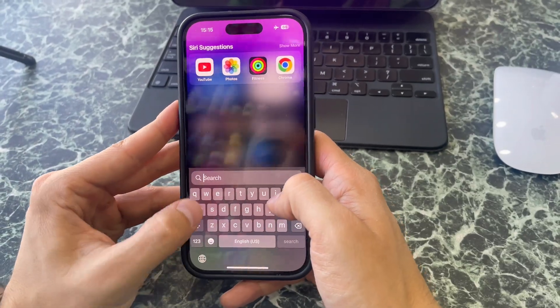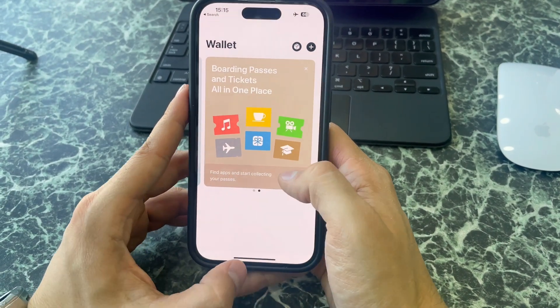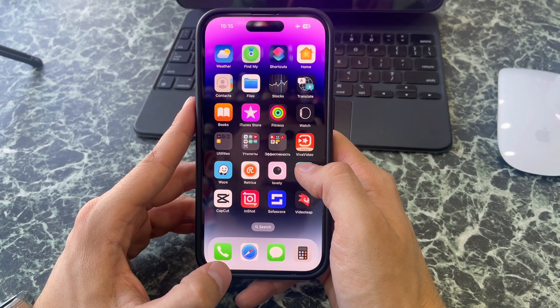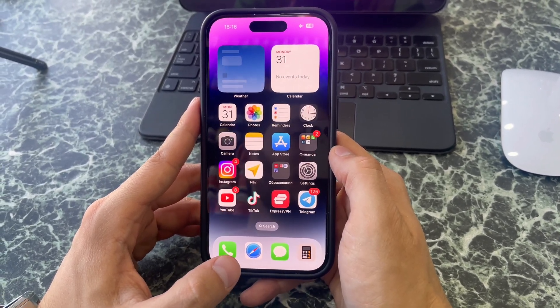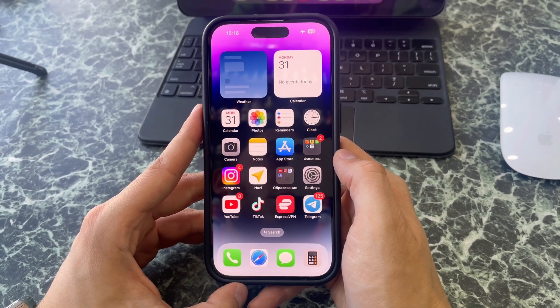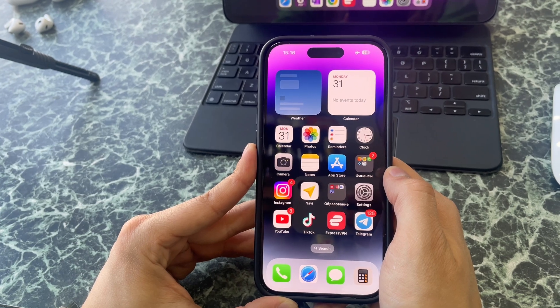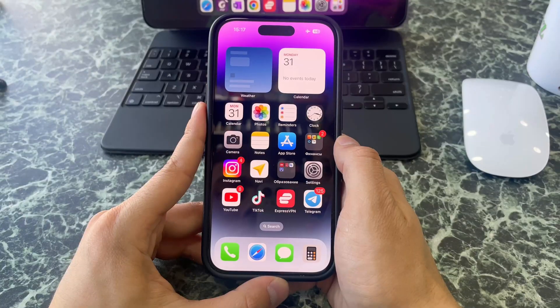For people who do not use Apple Wallet, they can now delete it. On the last update, you could only delete the icon, but now you can delete the application entirely. Note that after deleting this app, you cannot use your Apple Card or Apple Cash.